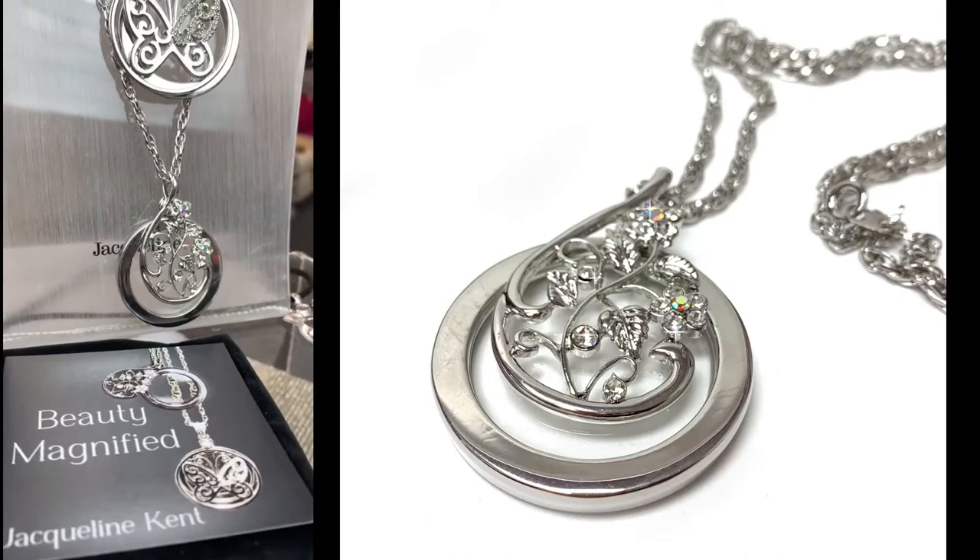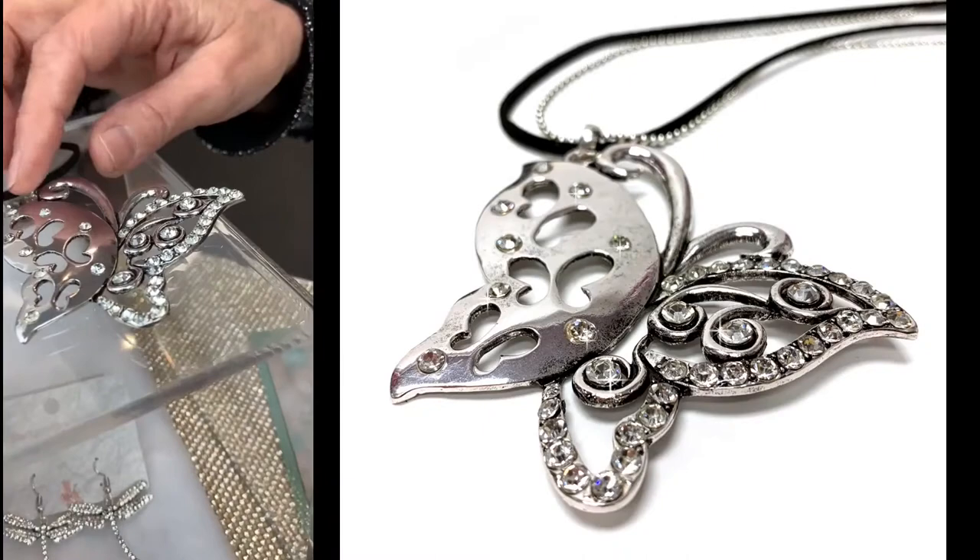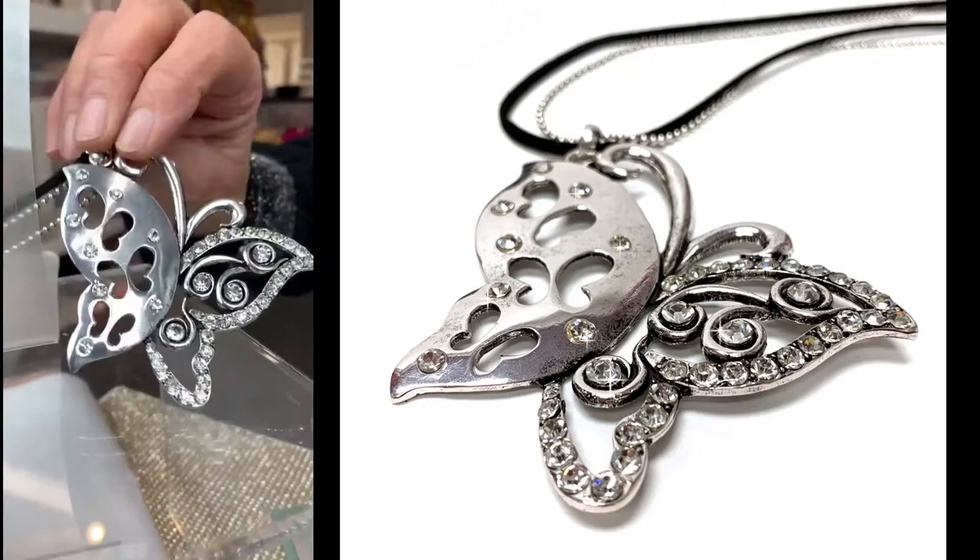Because the butterfly on it is very popular, I did another butterfly — a larger statement butterfly with the crystals. Really, really pretty. Again, 15 inches long, all cadmium-free, nickel-free.